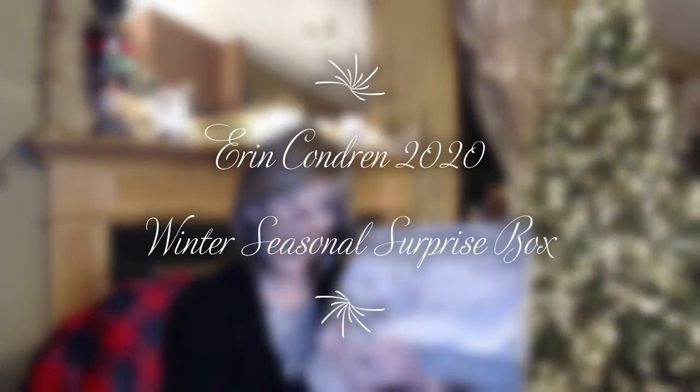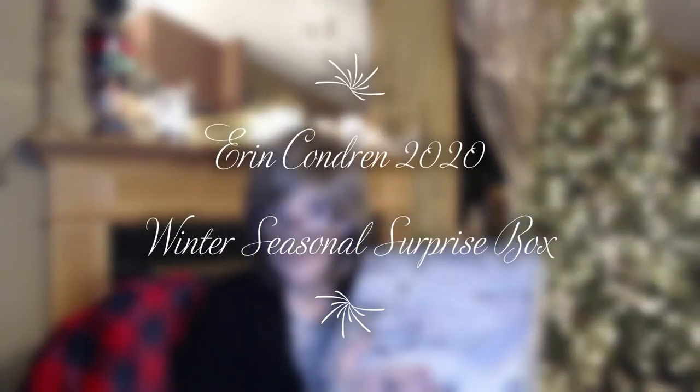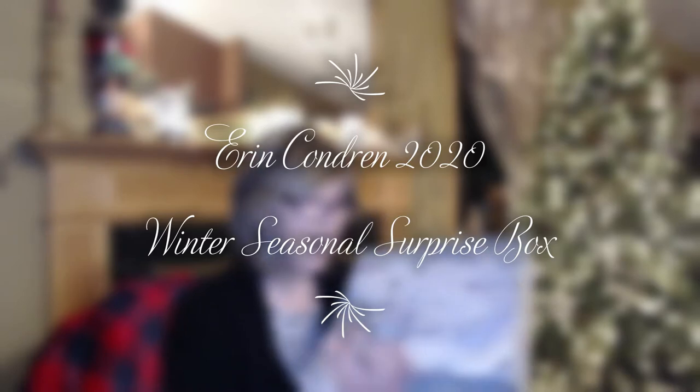Hi everyone! I have got the new 2020 Winter Seasonal Surprise Box from Erin Condren. I'm dying to open this up and see what's in it. I hope that you stick around and join me.